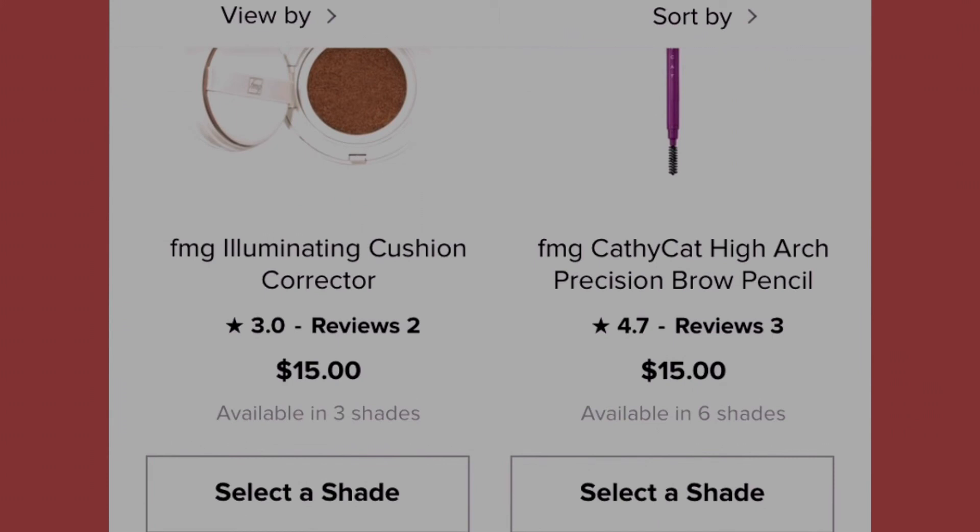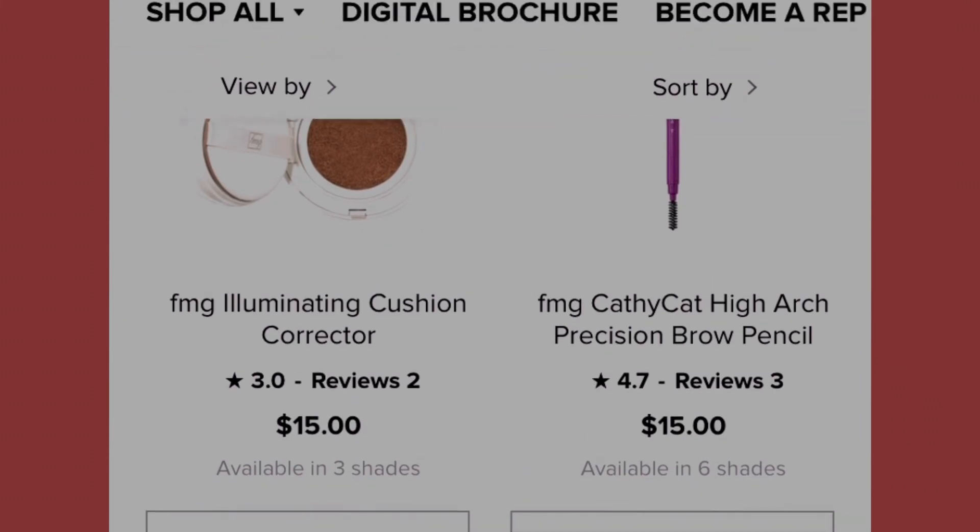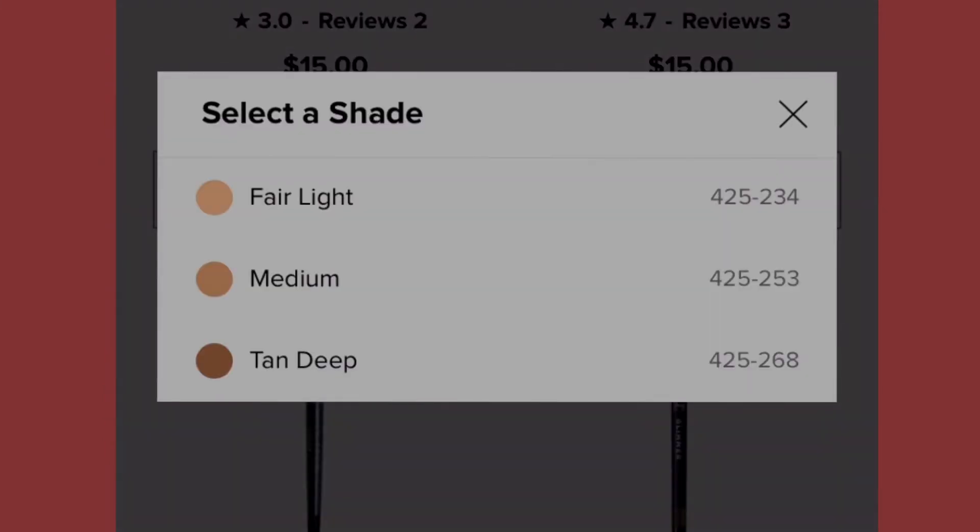The next item is the Illuminating Cushion Corrector at fifteen dollars, available in three shades: fair, light medium, and tan deep.